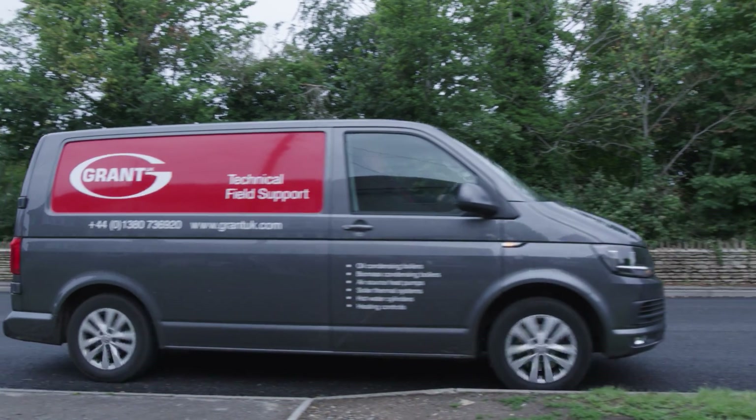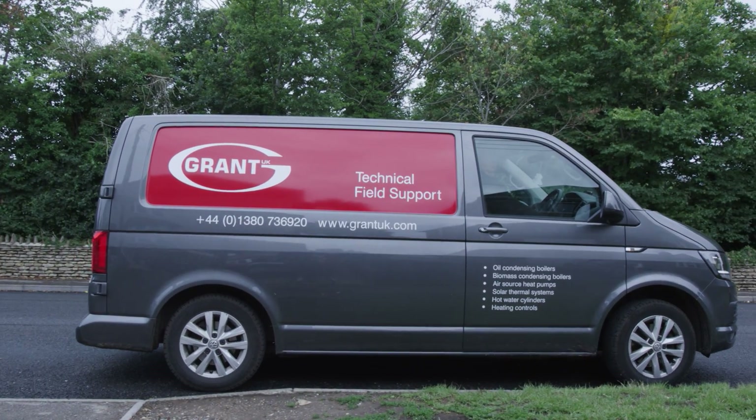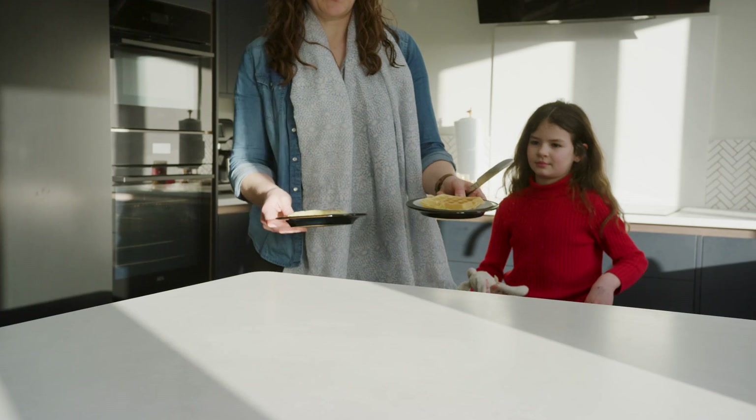For decades, Grant have been helping customers and installers consider and adopt more sustainable approaches to heating. This could be from training and technical support to on-site surveys, heat loss calculations, and full system designs.